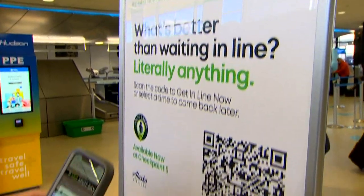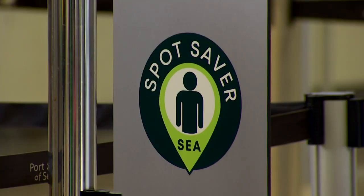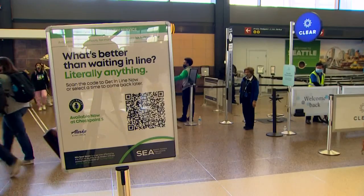For those tired of standing in long security lines at the airport, SeaTac has a new pilot program that allows travelers to schedule their TSA screenings. It allows you to make a reservation for a specific time to go through security. It's called SeaSpotSaver and it's free.